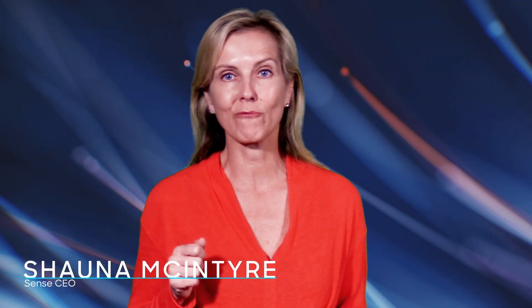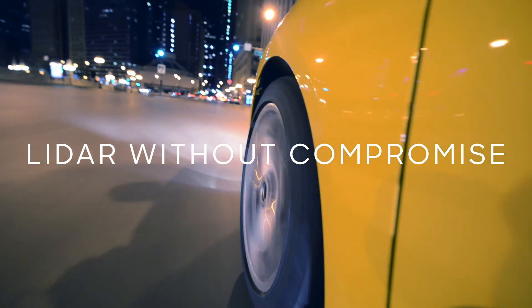I'm Shawna McIntyre and this is the new automotive LiDAR platform from Sense Photonics. One platform, a world of possibilities — this is finally LiDAR without compromise.